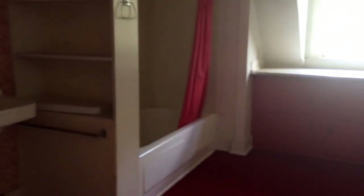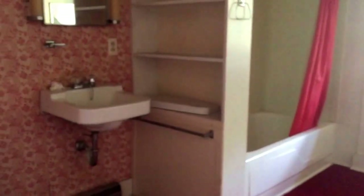This is our bath that is upstairs. You'll note that this has a tub and a shower combination — very spacious room. It does have a closet in it, besides wall-to-wall carpet.